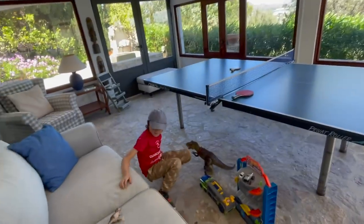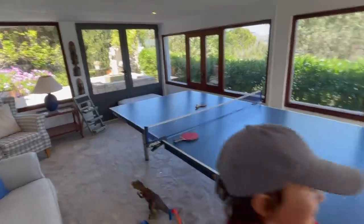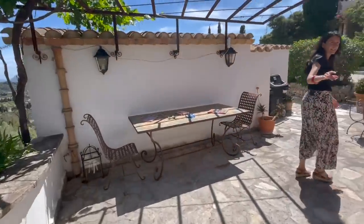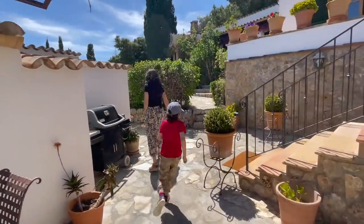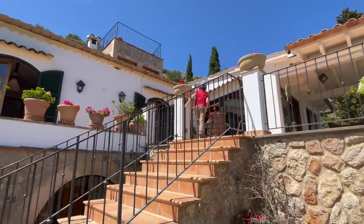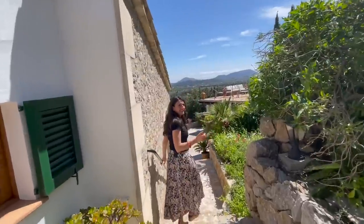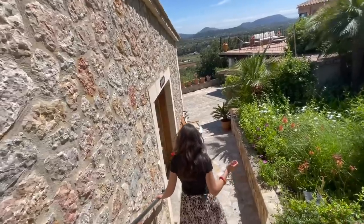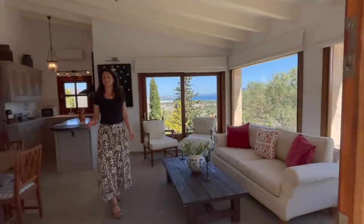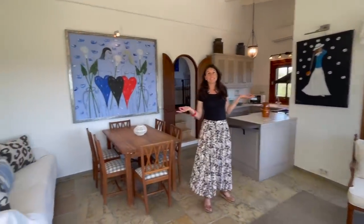How's the playroom Henry? Does it pass the kid test? Give us a thumbs up Henry! Come through and I'll show you the other half. Okay, so this is your third house. Beautiful views, independent dining room, kitchen.